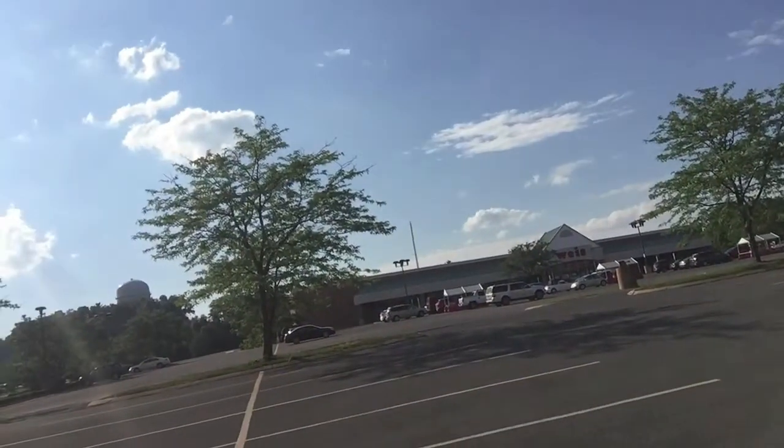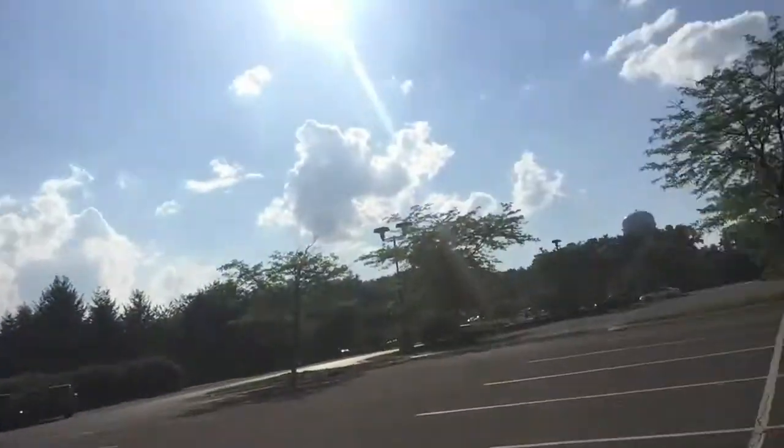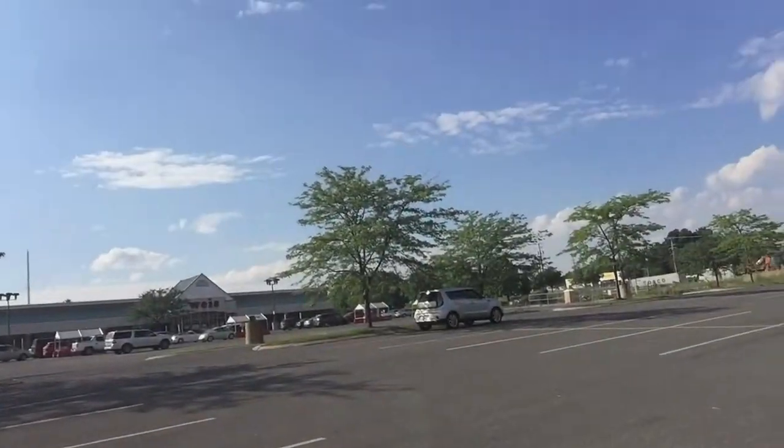An interesting thing about Weis Market is just how empty it is. It's a really big store and it's almost like a ghost town in there. Take another look at the parking lot — it's 5 p.m. right now and this is how full it is. I'm kind of surprised this can stay open.